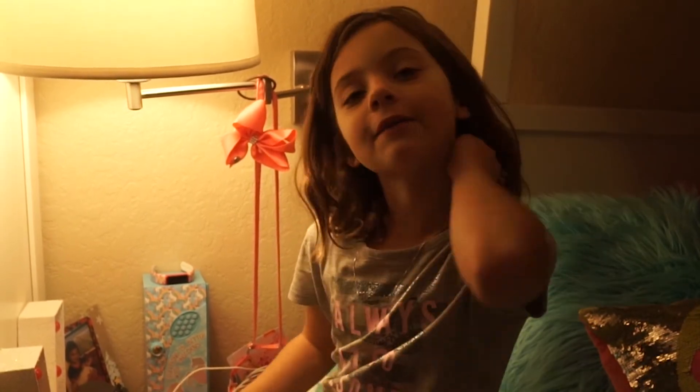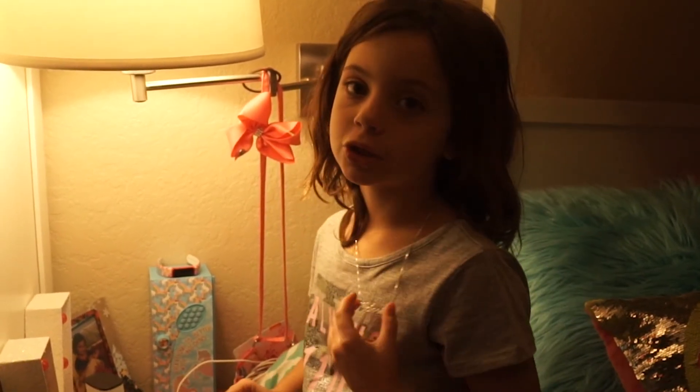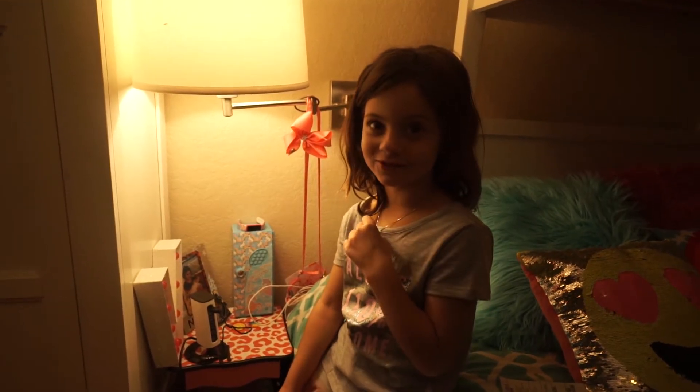I got an iPad for Christmas. I love watching YouTube all the time. I think they gave that to me so I could charge my iPad all the time, and they can know where my sister is when she's sleeping.